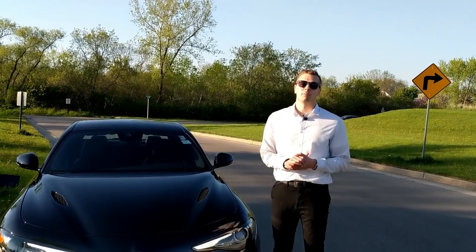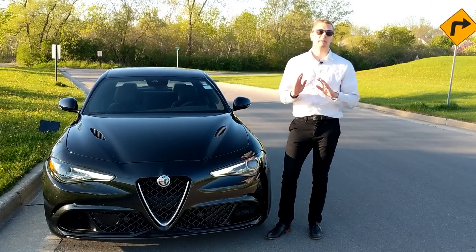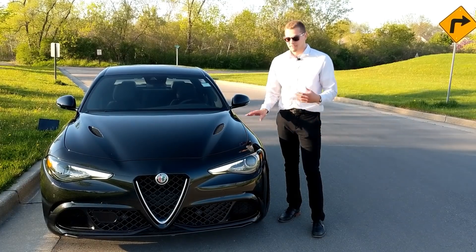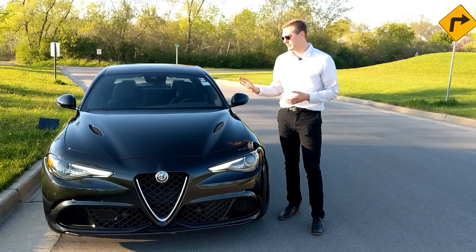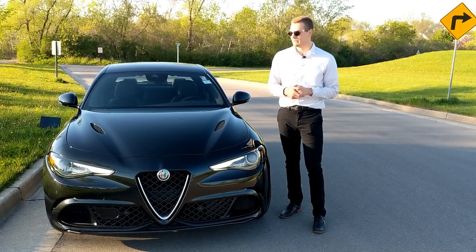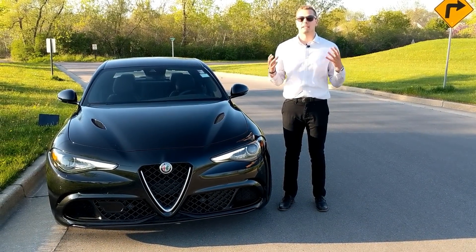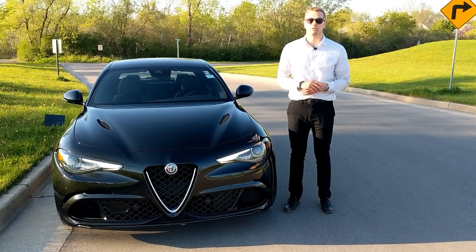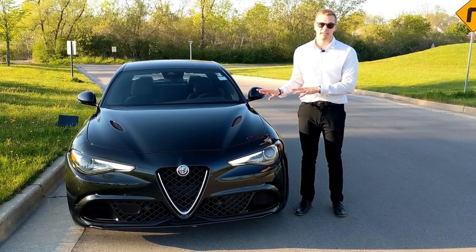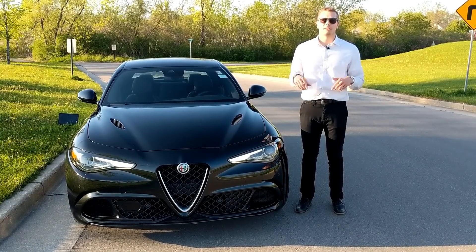There you have it — the Alfa Romeo Giulia Quadrifoglio. I didn't spend a whole lot of time with this car but my mind is completely blown. I don't even want to hear AMG, M, or RS5 — this car at $80,000 is worth every single penny. You essentially have a Ferrari engine in one of the lightest, tightest, most nimble chassis out there — an absolute bargain. A huge thank you to International Autos for making this review possible — they're in West Allis on Highway 100 with a fantastic selection. Leave a comment, subscribe, let me know what you want to see, and have a great day.